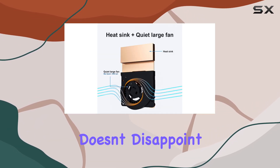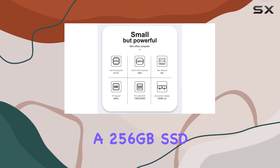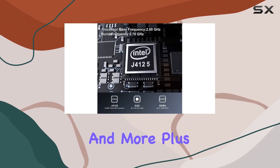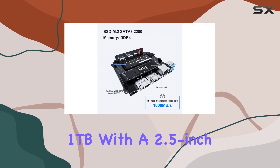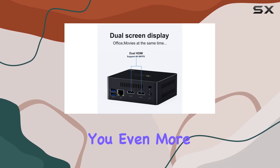In terms of storage, the GK Mini doesn't disappoint. With 8GB of DDR4 RAM and a 256GB SSD, you'll have ample space to store your files, movies, and more. Plus, you have the option to expand storage up to 1TB with a 2.5-inch SATA HDD (not included), giving you even more flexibility.